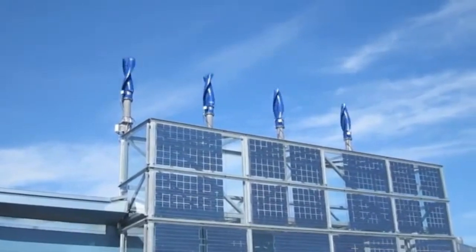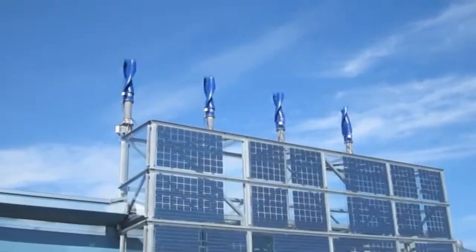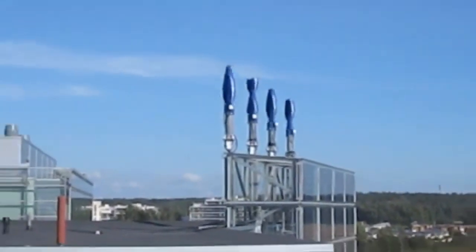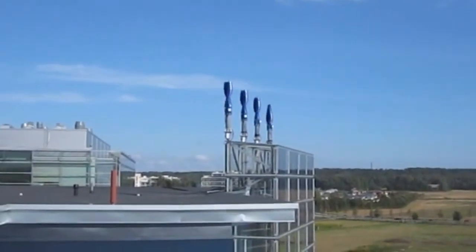Windside turbines originally made their name in really tough places, like Antarctica, the Sahara, extreme environments. But now their focus seems to have shifted quite a bit. They're heavily targeting buildings, connecting this to the bigger picture of urban sustainability.